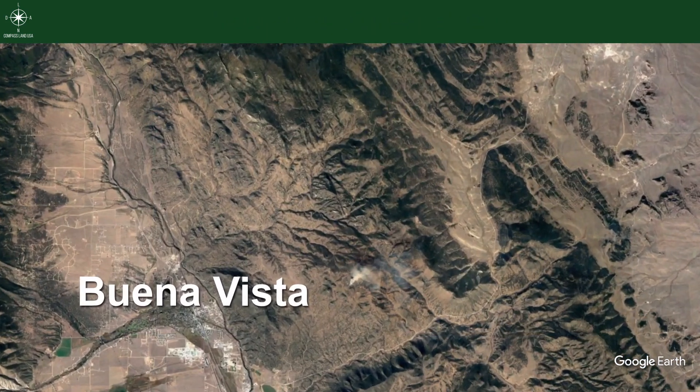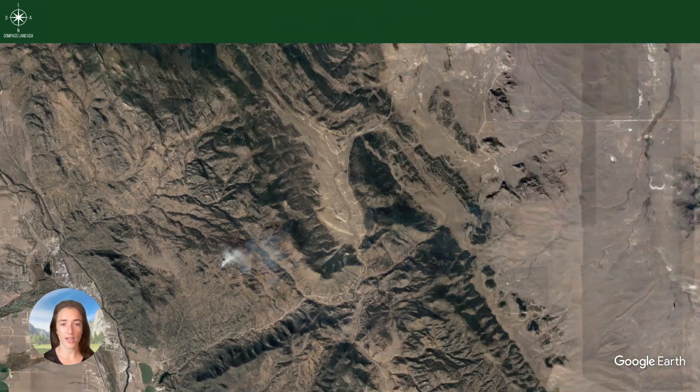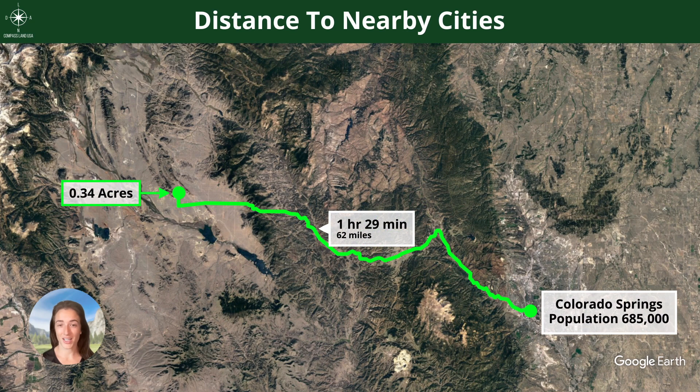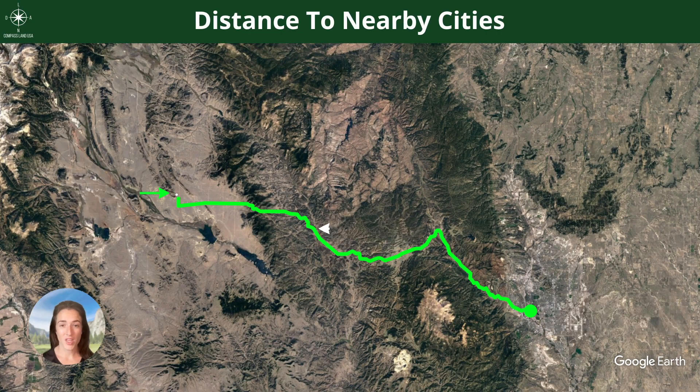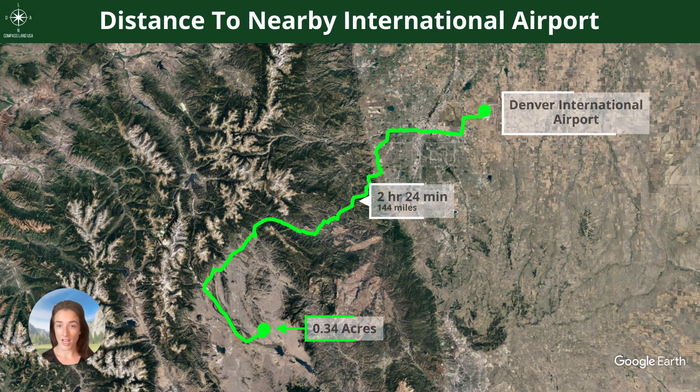Buena Vista will have all of your basic amenities and then some — grocery stores, hardware stores, car parts, Family Dollar. Colorado Springs is less than two hours away, only an hour and 29 minutes, so it's the perfect spot for a weekend getaway. Nearby public lands are shown here. Your closest international airport is in Denver, two hours and 24 minutes away, 144 miles from this property.